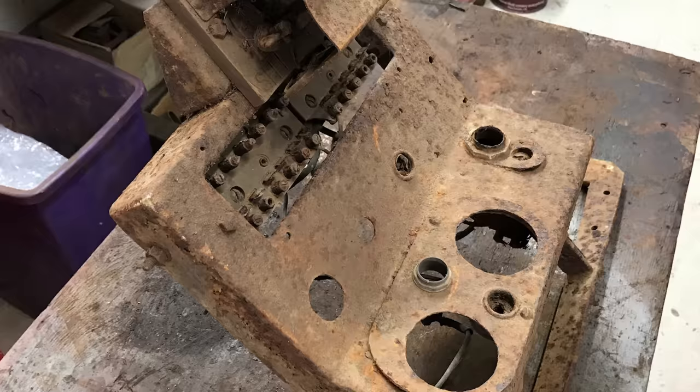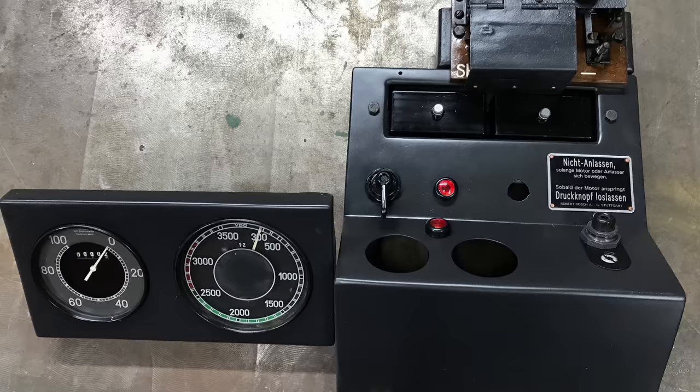The dashboard has electric gauges fitted. The mechanical originals might be okay, but they wouldn't use old gauges because of the danger of them not working.